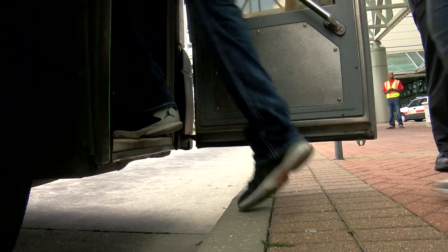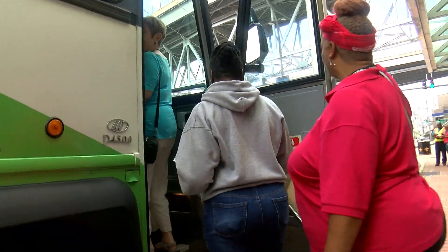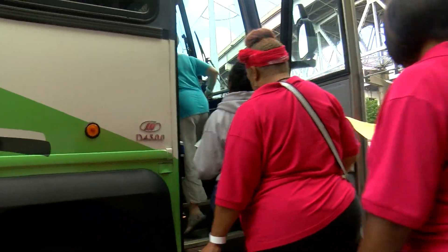They're going to board an RTA bus, head off to the Union Passenger Terminal downtown to be processed, and then we get them on a safe ride out of the city to a shelter. They'll stay there until the city reopens, and then we actually get them bused back into the city.